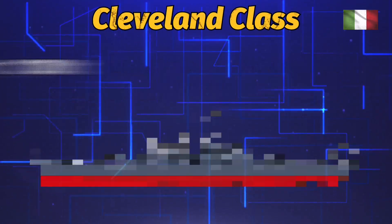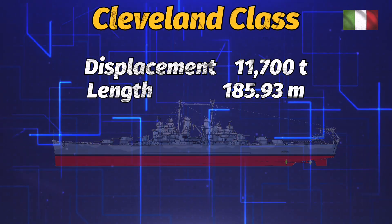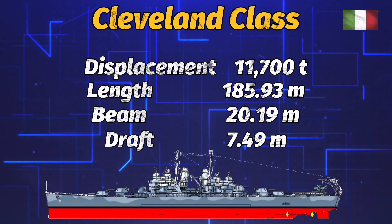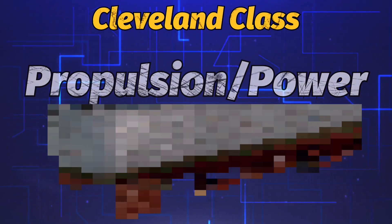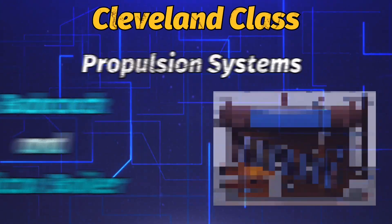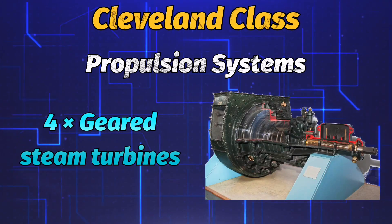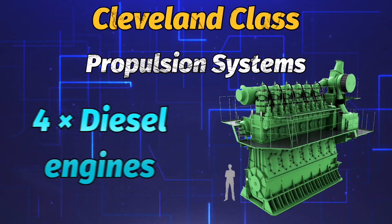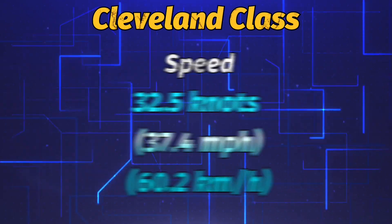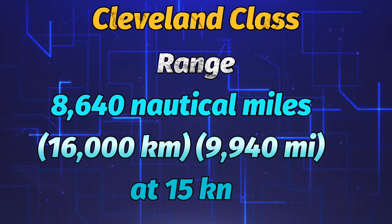Here are the specifications of the Cleveland class. Displacement: 11,700 tons. Length: 185.93 meters. Beam: 20.19 meters. Draft: 7.49 meters. Powered by four water tube boilers delivering 100,000 shaft horsepower to four General Electric cross-compound steam turbine engines driving four propeller screws. With an impressive 32.5 to 35.2 knots maximum speed, an operational time frame of almost 24 days at 15 knots, and a range of 9,940 miles at 15 knots, they were extremely successful ships.